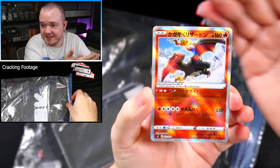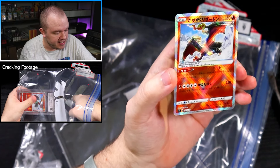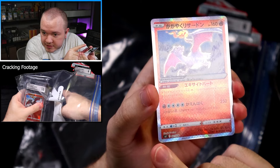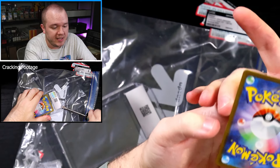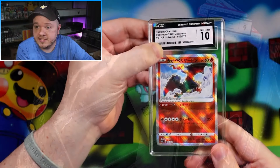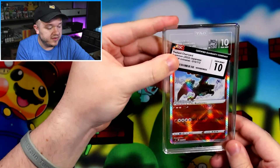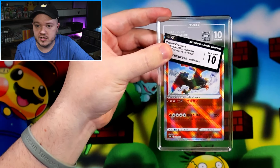Last but not least of the cracked slabs, we have the card that got the CGC Gem Mint 10 — the Radiant Charizard, a beautiful card. It has a little tiny thing on the corner — the sheen is kind of pushed in just a tiny bit — but otherwise this card is super duper clean, no issues whatsoever. You can see why it got the Gem Mint 10 at CGC. And it did cross to a Gem Mint 10 with TAG as well, no issues.